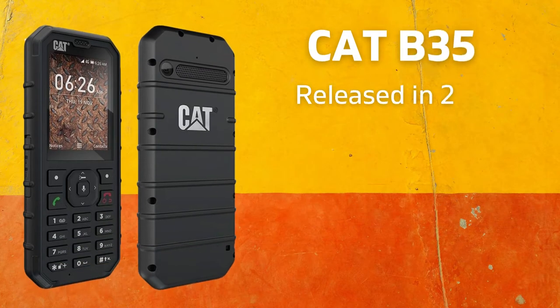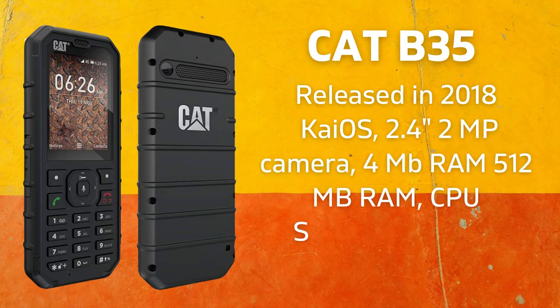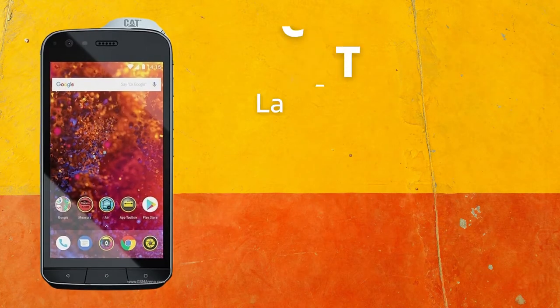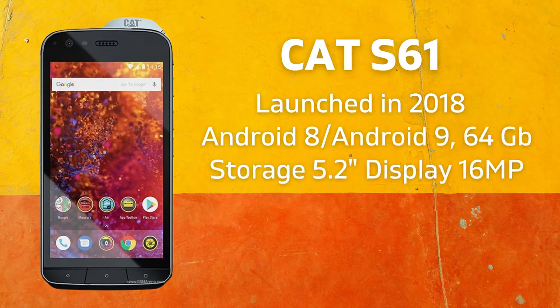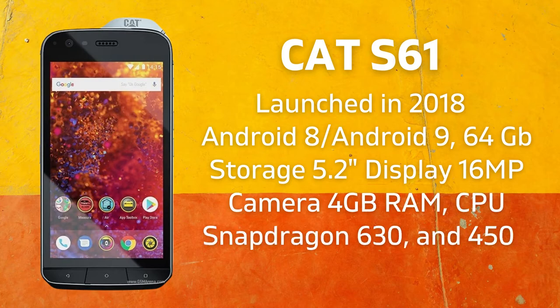The CAT B35 is a feature phone released in 2018 with KaiOS, a 2.4-inch display, 2-megapixel camera, 512MB RAM, Snapdragon 205 CPU, and a 2,300 mAh battery. The CAT S61 appeared in 2018 running Android 8 and 9, with 64GB storage, a 5.2-inch display, 16-megapixel camera, 4GB RAM, Snapdragon 630 CPU, and a 4,500 mAh battery.